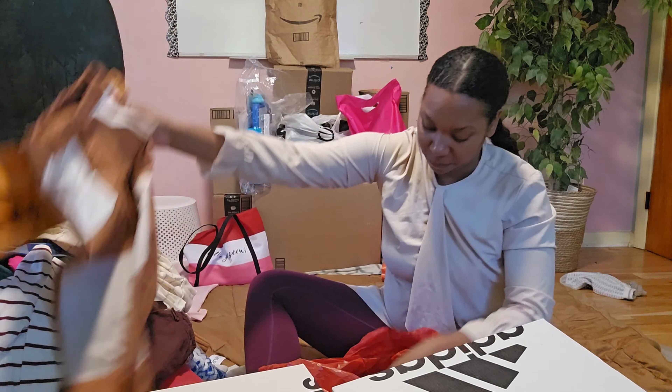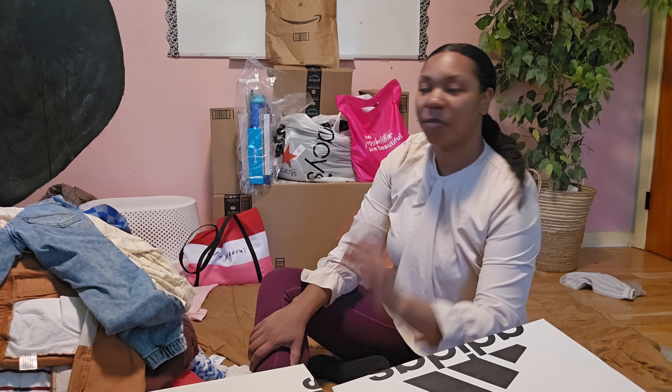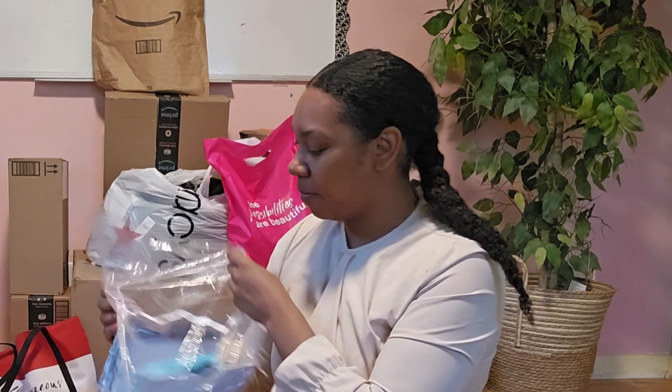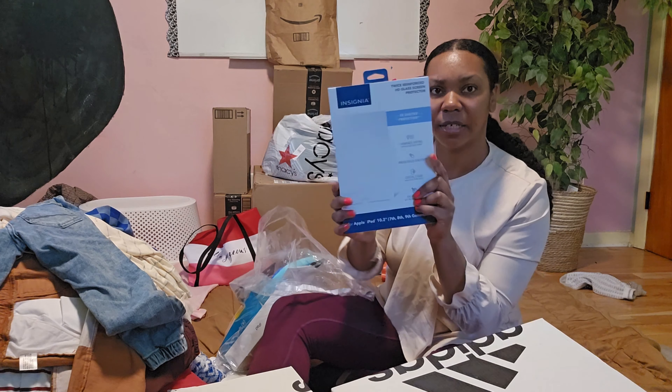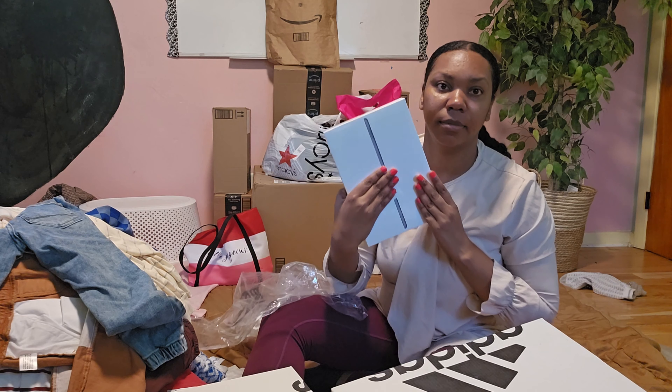Easy outfits and some cute little jeans that'll go with any of those t-shirts. We have one more bag of kids' clothes. We also got from Best Buy a screen protector, an iPad case, and an iPad.